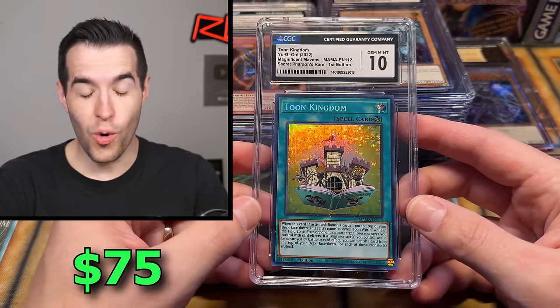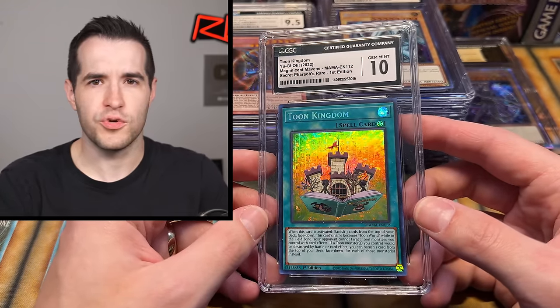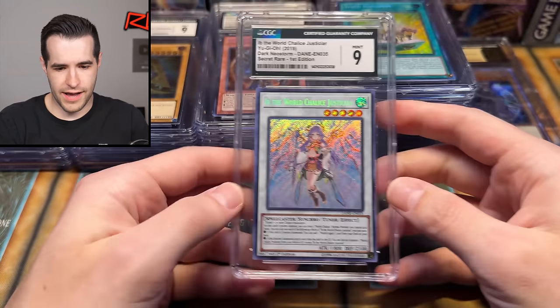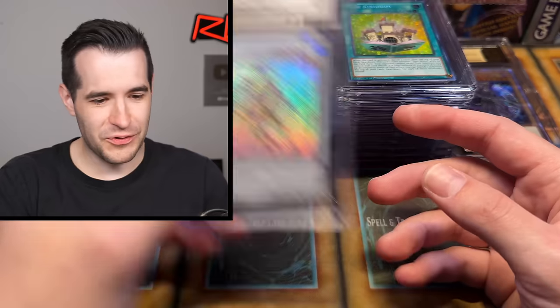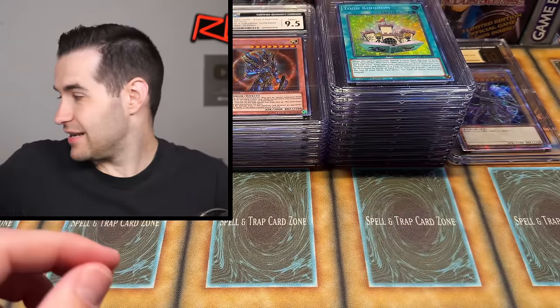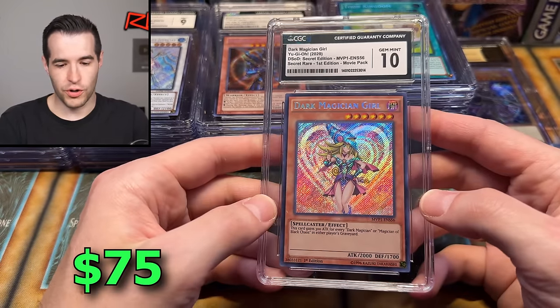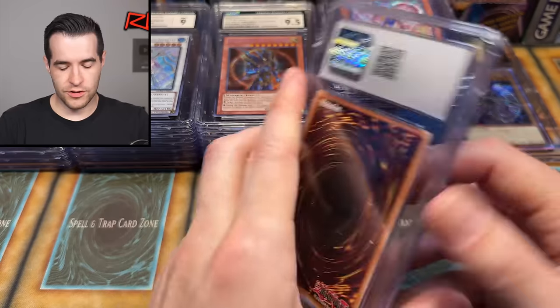Two Kingdom — oh, Secret Pharaoh Rare! I thought it was the Dragons of Legend 2 one at first, which is also really nice. CGC 10 right there. Next one we have Ibb — he always has an Ibb, he had two Ibbs before. Certain cards he grades consistently. Dark Magician Girl, CGC 10, not nine — very nice. Dark Magician Girl, Blue-Eyes — we're getting a lot of nice stuff. A lot of tens so far.